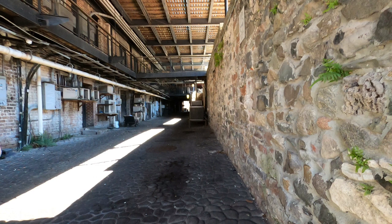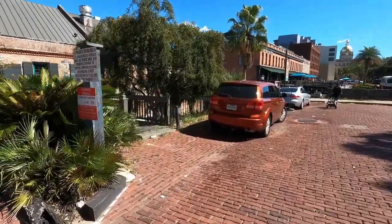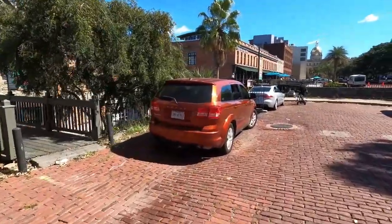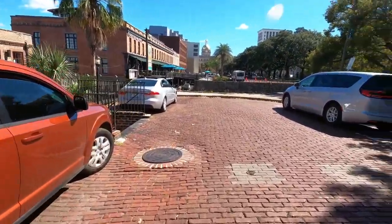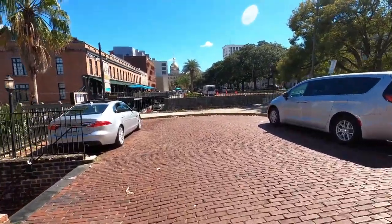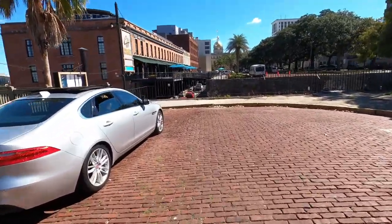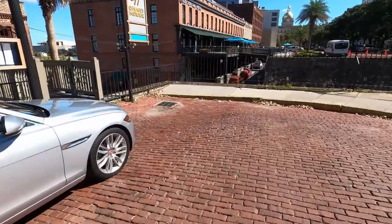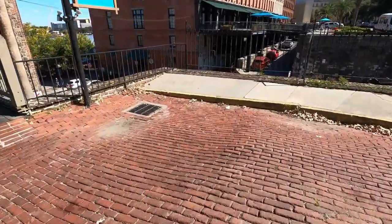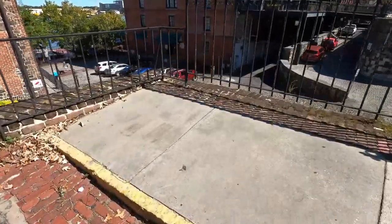That is the area where the cotton factors — the people that used to determine the prices of cotton back when cotton was sold out of Savannah pre-Civil War — they operated out of this location. This is where the cotton exchange was, and people from all over the world would come here to purchase and get wholesale cotton here out of the South.